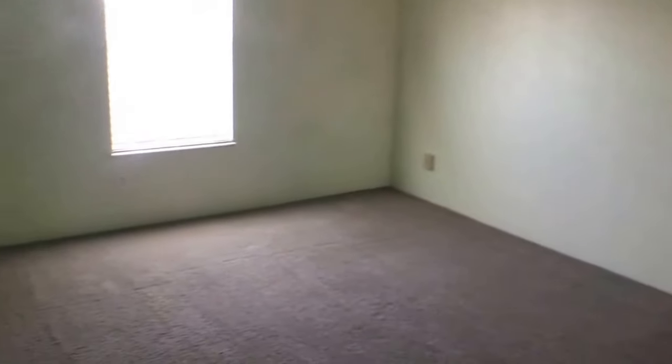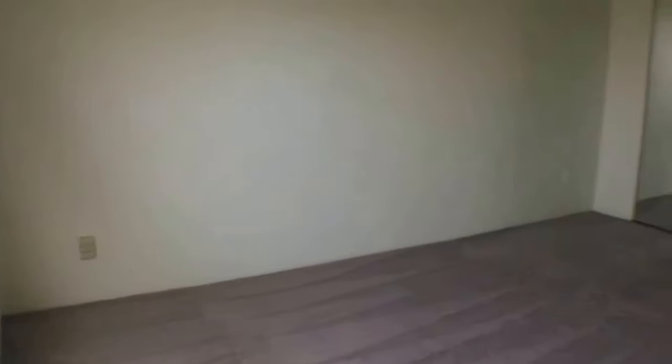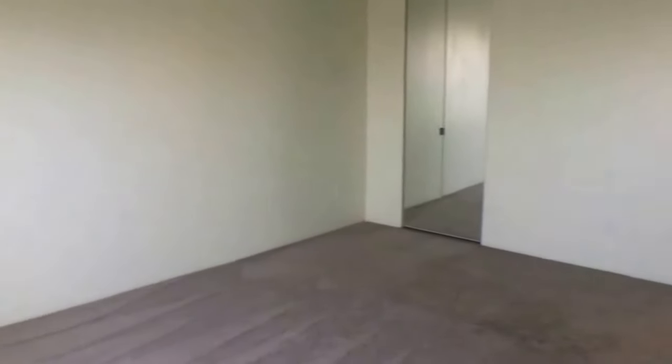Here is the bedroom. You can easily fit a king-size bed in this bedroom — it is quite a large room. There you'll see the closet in the corner.